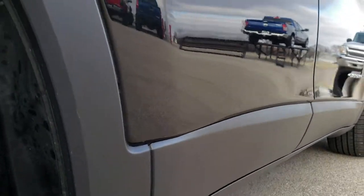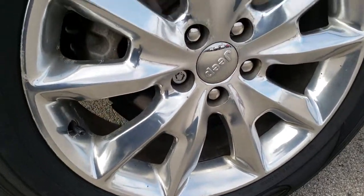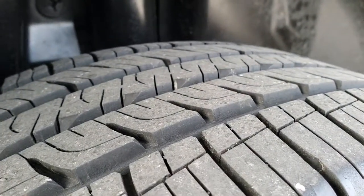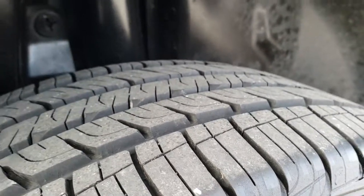No dents or dings down that side, and the back rim is in about the same condition as the rest. Four-wheel disc brakes on these Cherokees. You can see these back tires have a little bit more tread than the front tires — I'd say there's probably 60-70% of the tread left on the back tires.